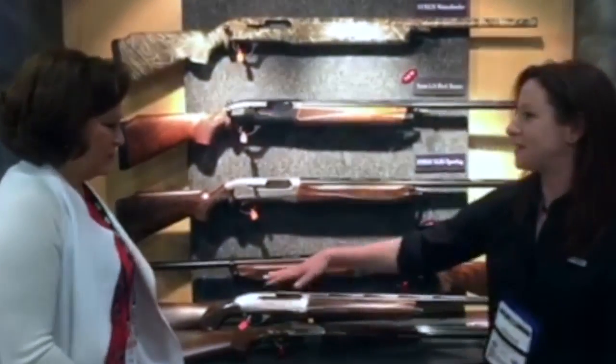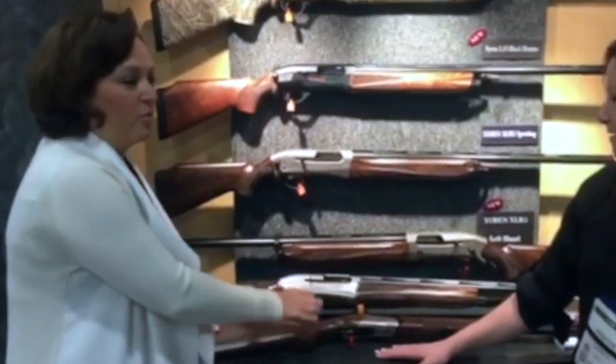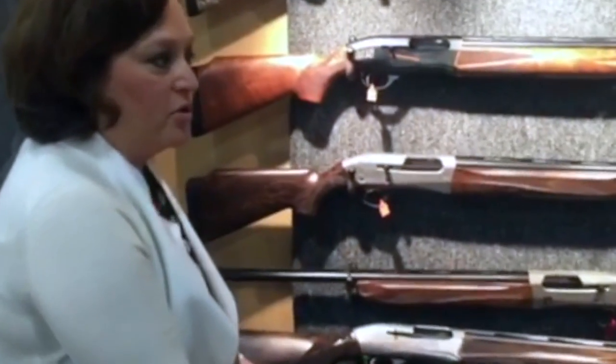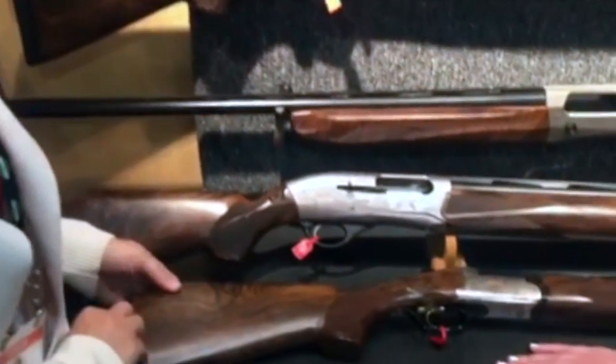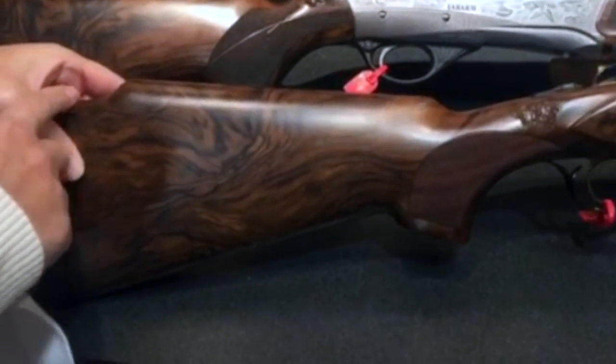So, most importantly, we customize the stocks. The average length of pull for a gun is 14 and three-quarters inches; our length of pull fits a woman better at 13 and three-quarters. We have a raised comb that fits ladies' higher cheekbones and longer necks.